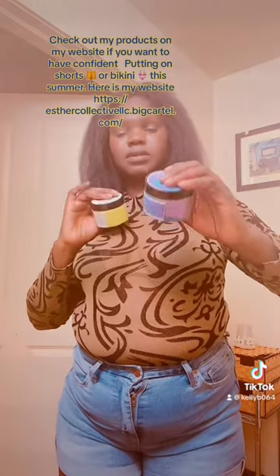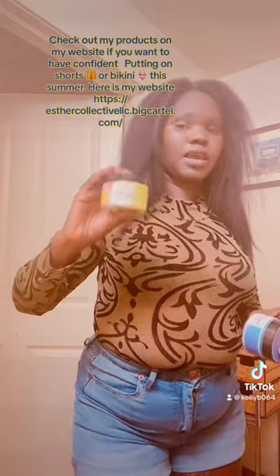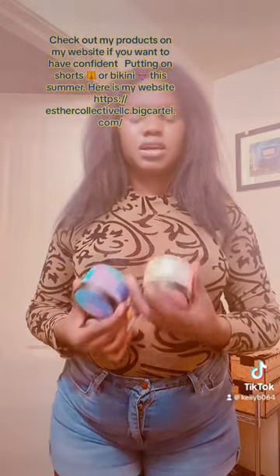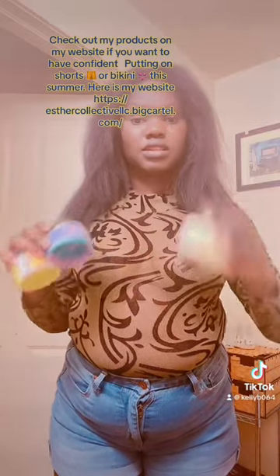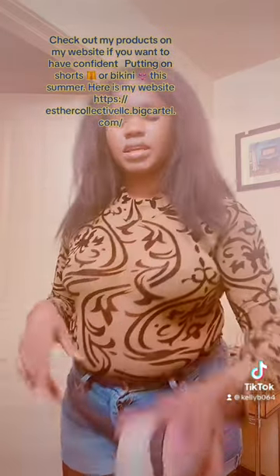I have two body scrubs — I have the sea blue mermaid, and I have the turmeric and lemon. Both of them work fine. All these ones, the four-ounce ones, I sell them at $13.99. And the big ones, which are eight ounces, I sell them at $17.99.